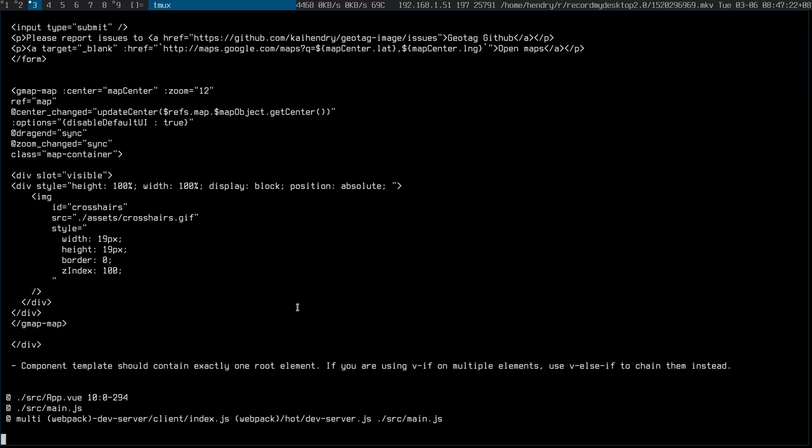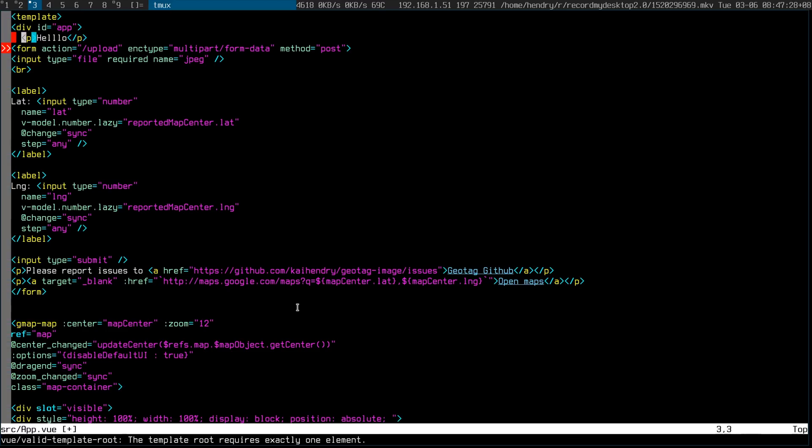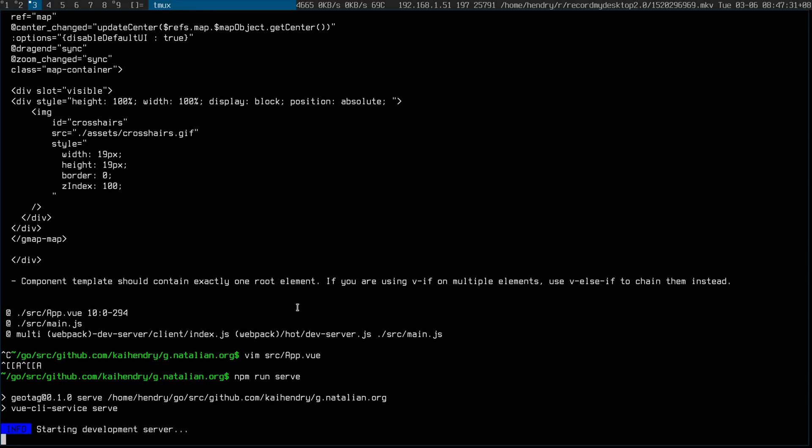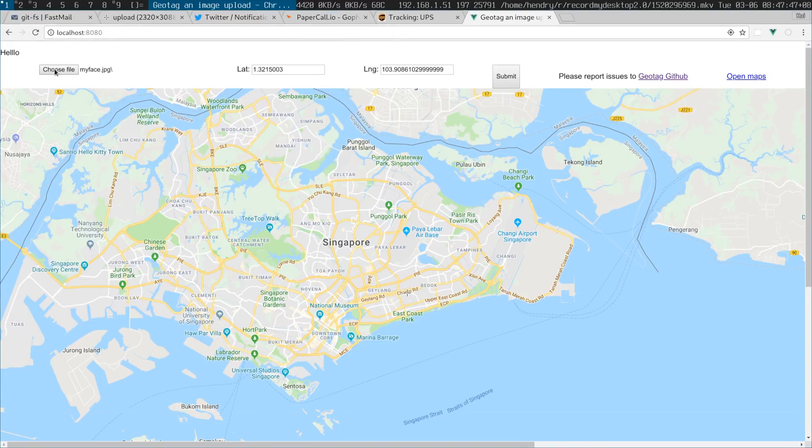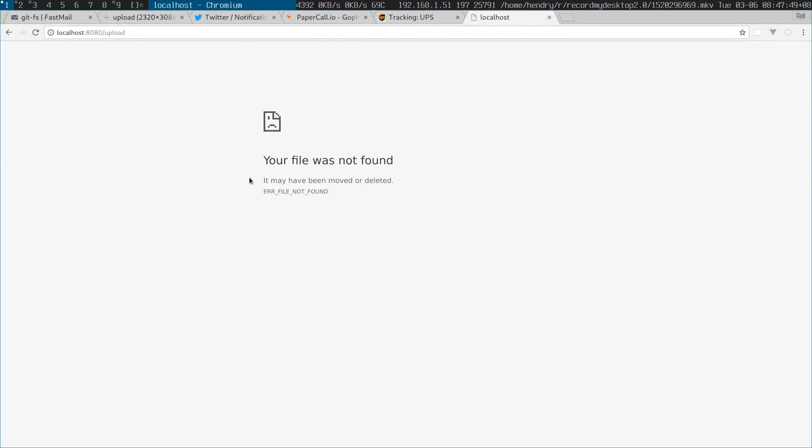If I run it with the Webpack serve thing, obviously I don't have the Golang backend working because it's not hooking into my Golang program. I choose a file — my face — that will not work because there's no upload route. Anyone who's familiar with Webpack: how do you make it able for me to quickly iterate with my JavaScript and also talk to my Go backend?